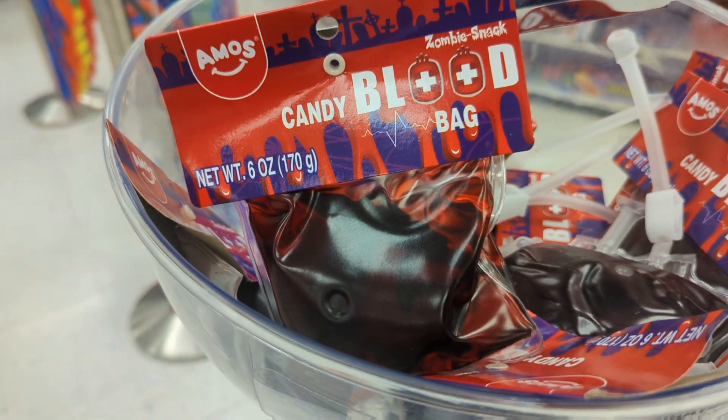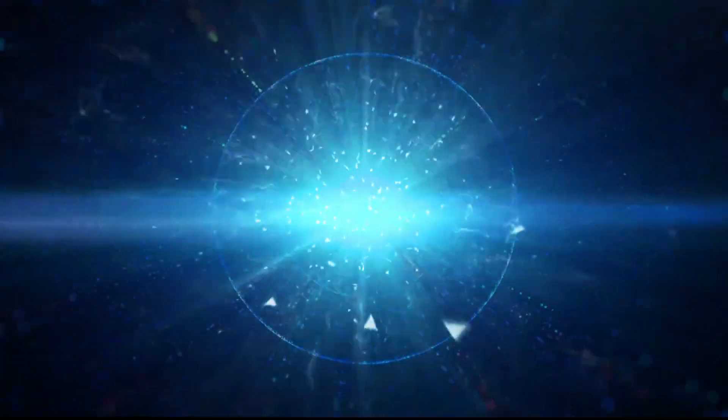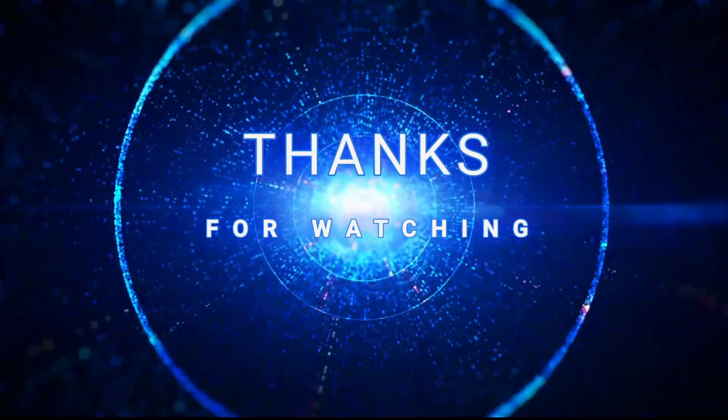And at the register, they had blood bag candy. Okay, there we go — enjoy, here you go.